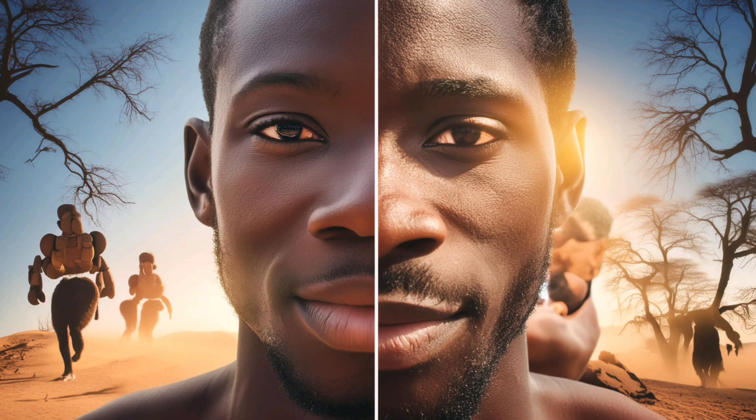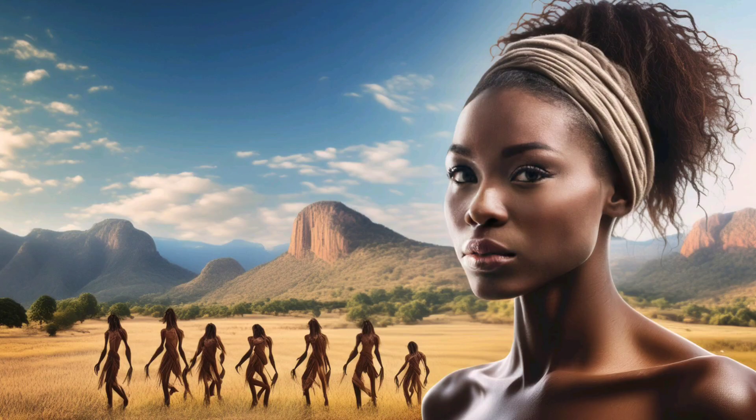Thanks for joining us on this incredible journey. If you enjoyed this video, don't forget to like, subscribe, and hit the bell icon for more fascinating explorations. Stay curious and see you next time.